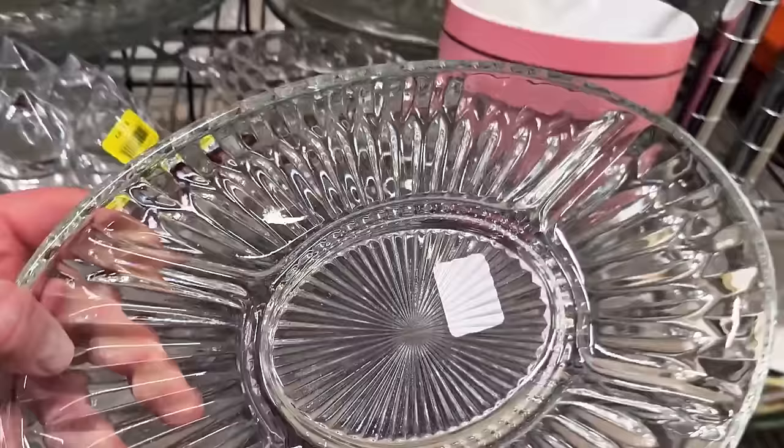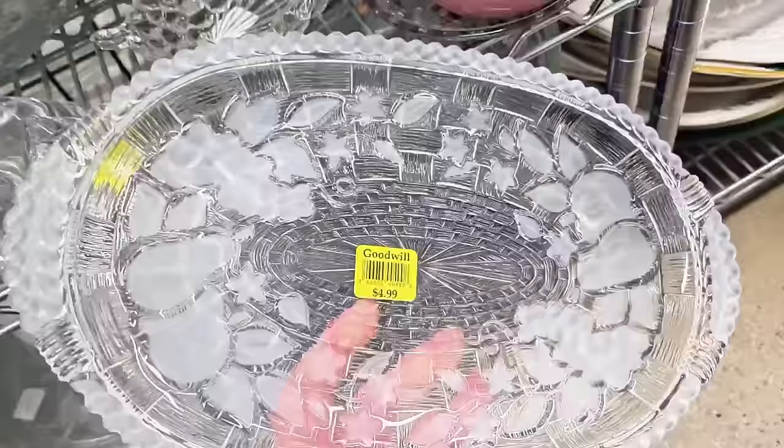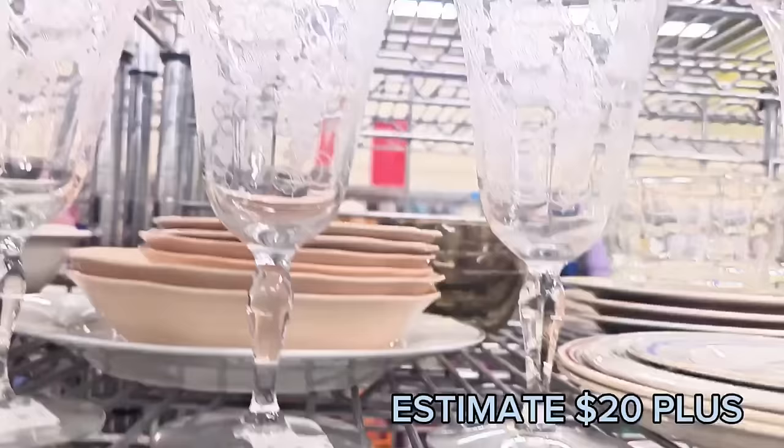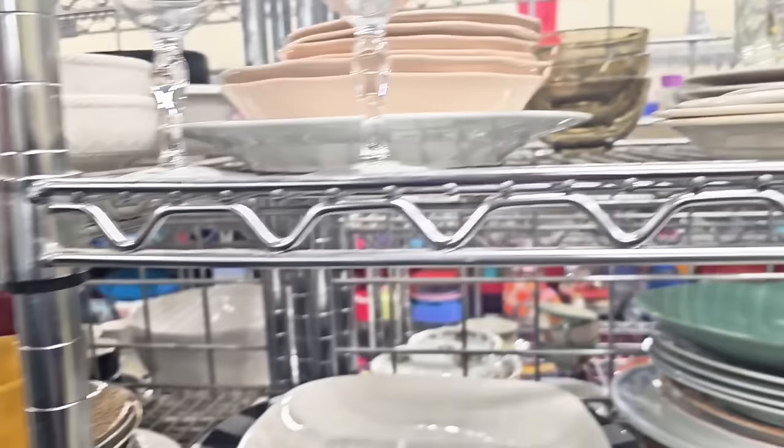This is by Indiana Glass — a beautiful platter, very good price. This is a gorgeous little platter as well. For $4.99, this is Gorham Crystal — very good price. Look at these fancy glasses, I love the grapes. Very beautiful. $1.99 each — you cannot go wrong with the prices.